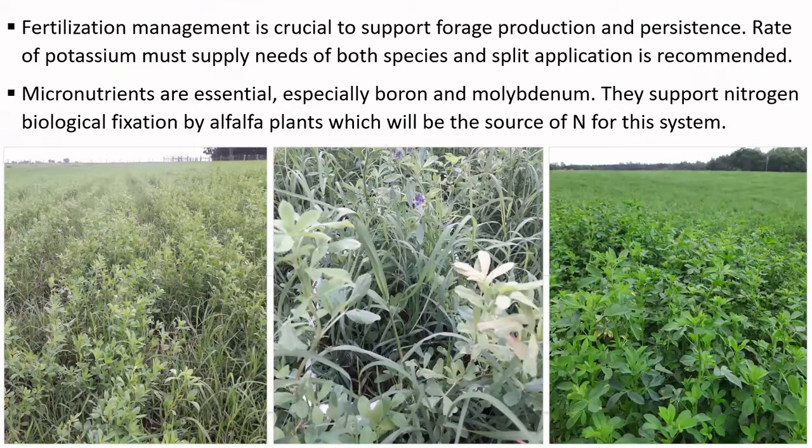Both species in the mixture have high soil fertility requirements, and it's crucial to properly replenish it to support forage production and stand persistence. Rate of potassium must be within recommended levels and it's ideal to split-apply it. Micronutrients are essential, especially boron and molybdenum, since they support nitrogen fixation by alfalfa.